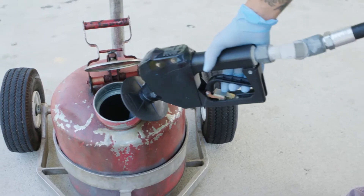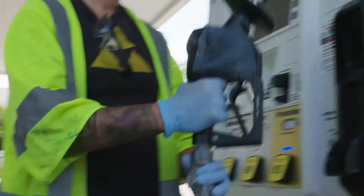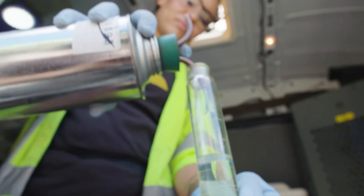Fuel quality inspectors are at the gas station every day, checking ethanol levels, octane readings, and looking for water and sediment at the gas pump.